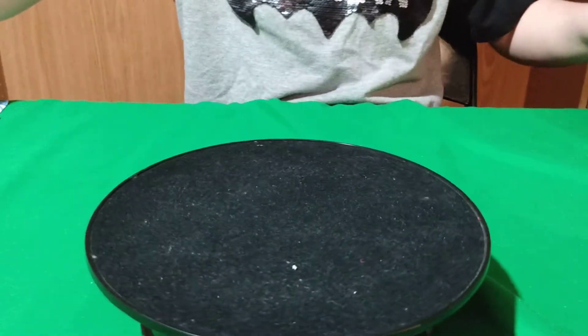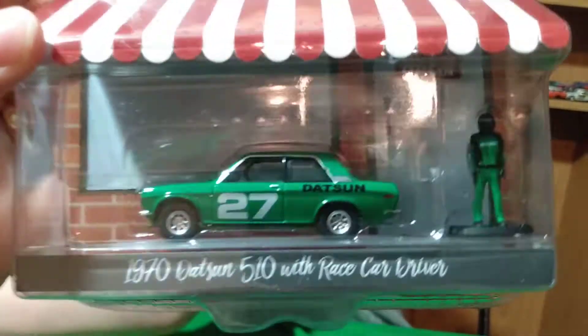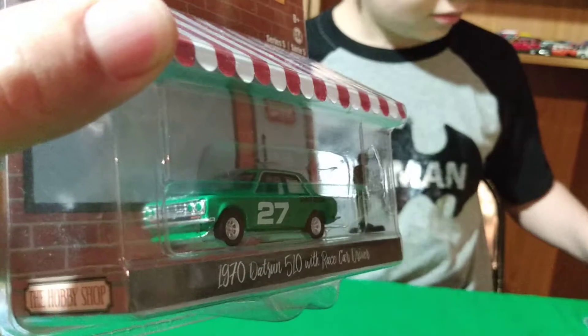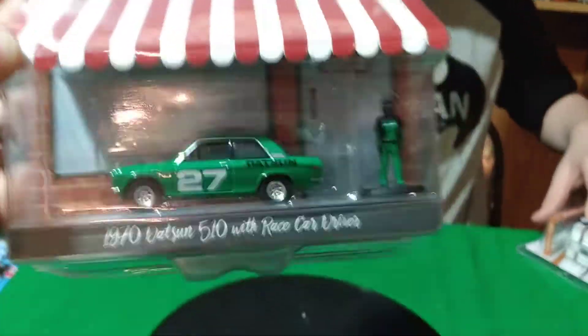He did say he accidentally bought this one — yeah, I wasn't going to actually get this one, but I accidentally committed to buying it and then had to go buy it. So it's alright, I don't mind. It's a cool one — it's a Datsun 510 race car, it's got the little figure with it. But I have like five of these, so this makes number six. I wasn't intended to get that many of these 510s, but it's a nice one. The color is perfect — it's a really nice green, kind of goes with the tablecloth.